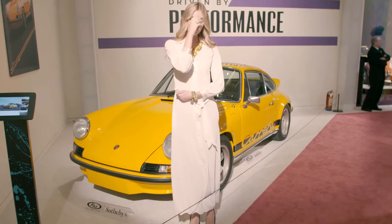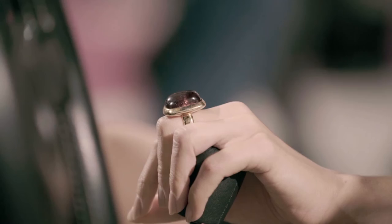Behind me we have Alex rocking Paloma Picasso jewels from the 80s, standing next to the 1981 Lamborghini.